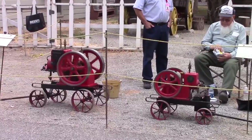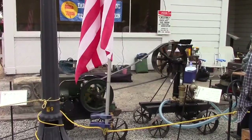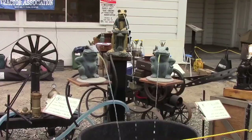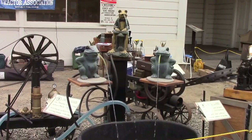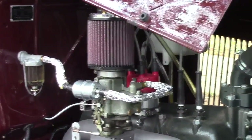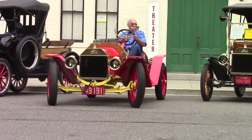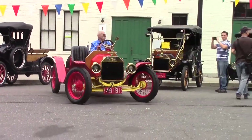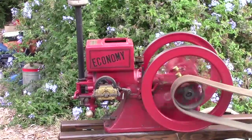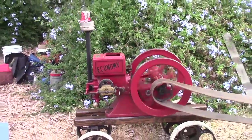These engines were being used to basically provide power for all kinds of things — pumping water, grinding corn, just about anything that you would expect an electric motor to do. This particular one here is called a hit-and-miss engine. It uses less fuel; it's coasting most of the time depending upon how much work it's doing. When the RPM of the flywheel goes below a certain rate, the exhaust valve will close and it will allow it to hit.